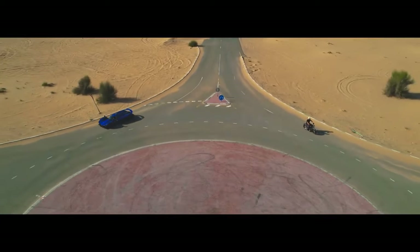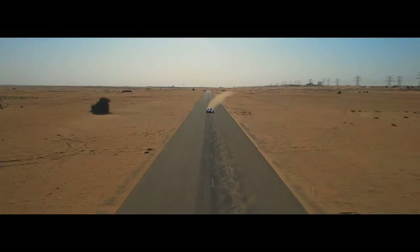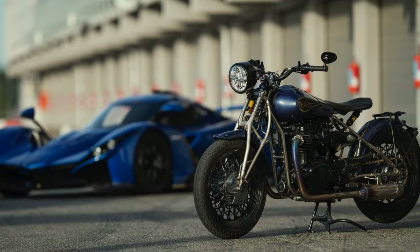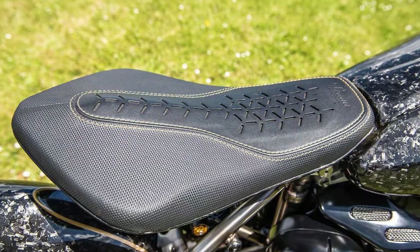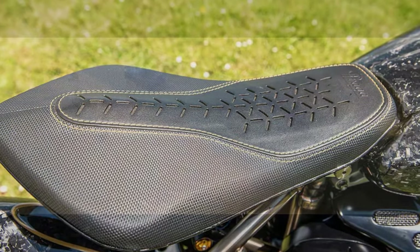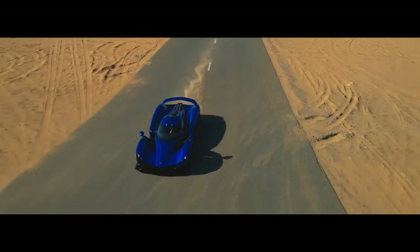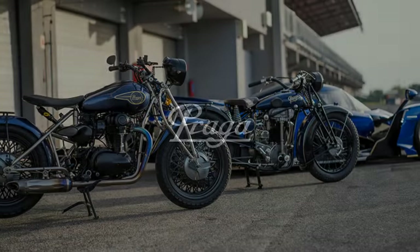Verdict: The ZS800 is eye-wateringly expensive, but not entirely alone in this sector. Californian bike builder Arch, fronted by Keanu Reeves, produced the hand-built KRGT-1, which — while not a retro — is priced at $91,000. And Braaf produces hand-built retro exotica in France with prices at $77,000 and above. That said, there are those who are simply going to look at the price of the Praga ZS800 and write it off as a crazy indulgence. I understand but don't agree. For the few who are going to be lucky enough to afford the ZS800, this Czech masterpiece is not just a work of art but a motorcycle that works well for what it is.